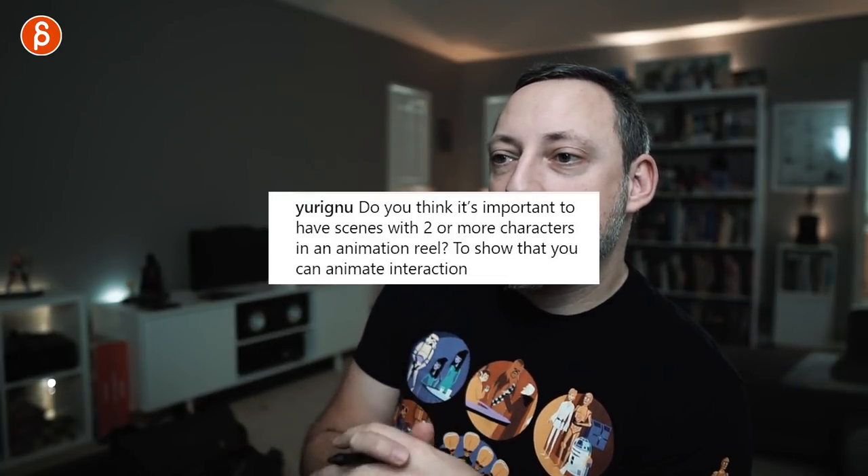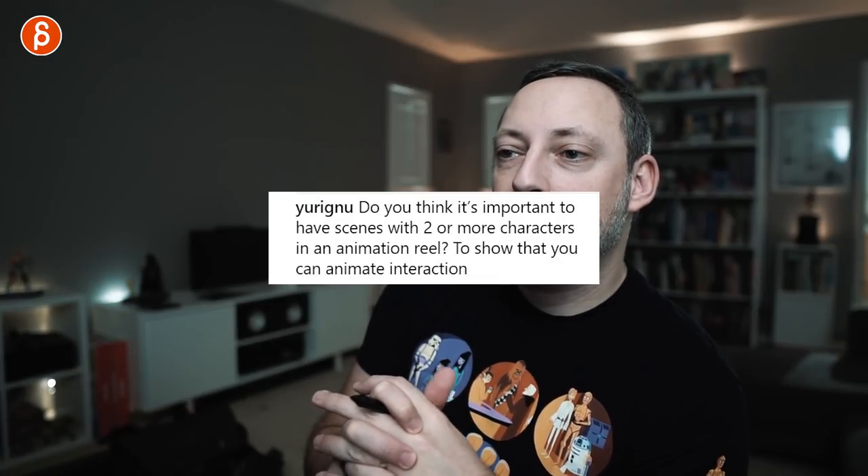First question is by Yuri. He asks: do you think it's important to have scenes with two or more characters in an animation reel, to show that you can animate interaction? Absolutely. I think interaction is really hard to pull off — and I'm not talking interaction in terms of punching where it's a one-frame contact. Anything where someone is holding, pulling, pushing, lifting something — another person or another object — is really hard. If you want to show off technical skills, I think that's important.